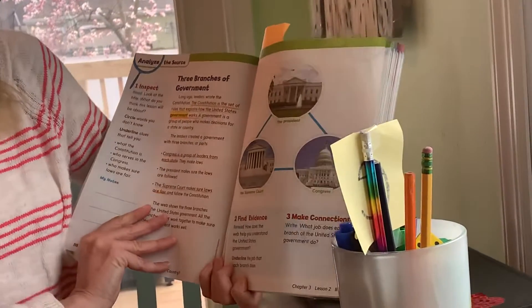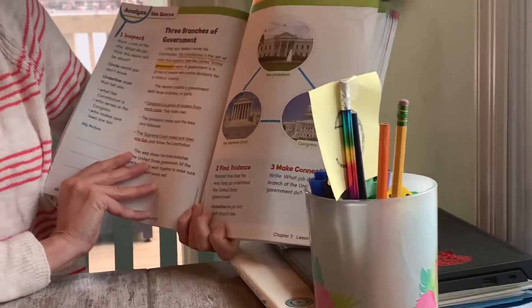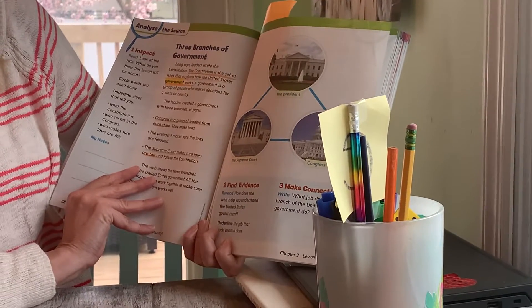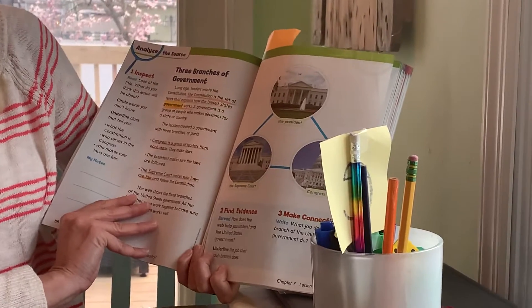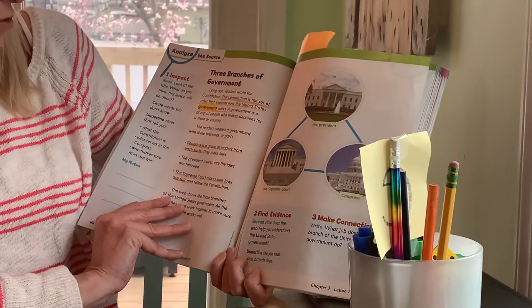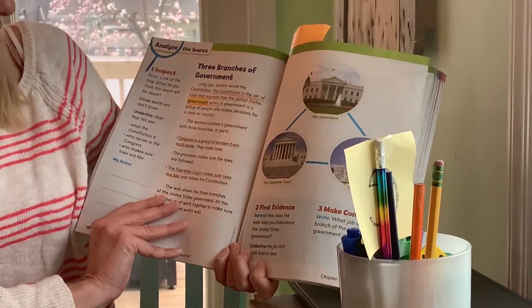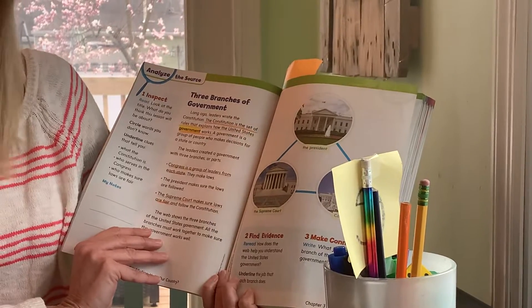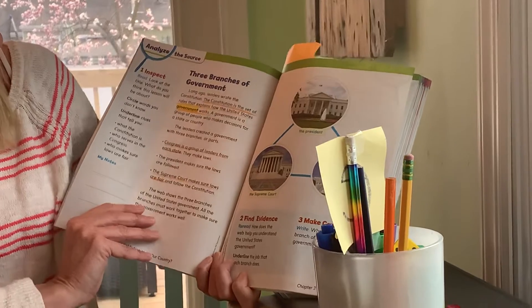Three branches of government. Long ago, leaders wrote the Constitution. The Constitution is the set of rules that explains how the United States government works. A government is a group of people who makes decisions for a state or a country. The leaders created a government with three branches or parts. Congress is a group of leaders from each state — they make the laws. The president makes sure the laws are followed, and the Supreme Court makes sure laws are fair and follow the Constitution.